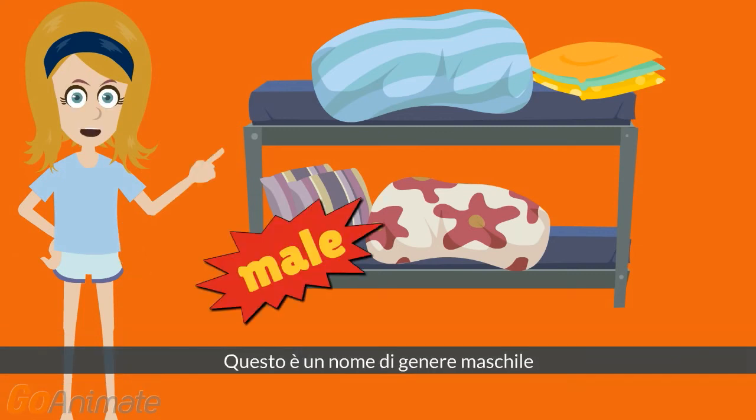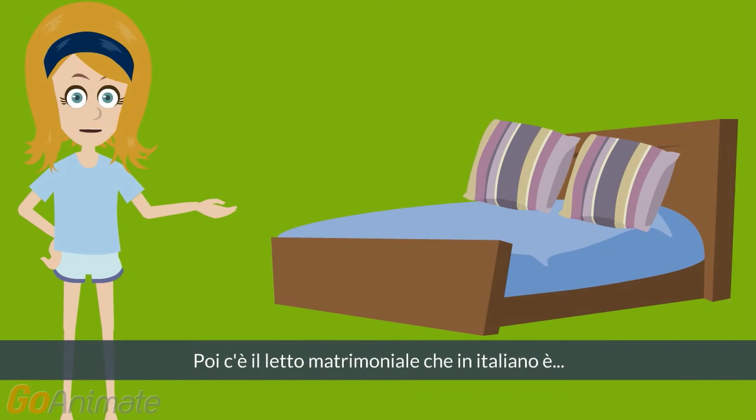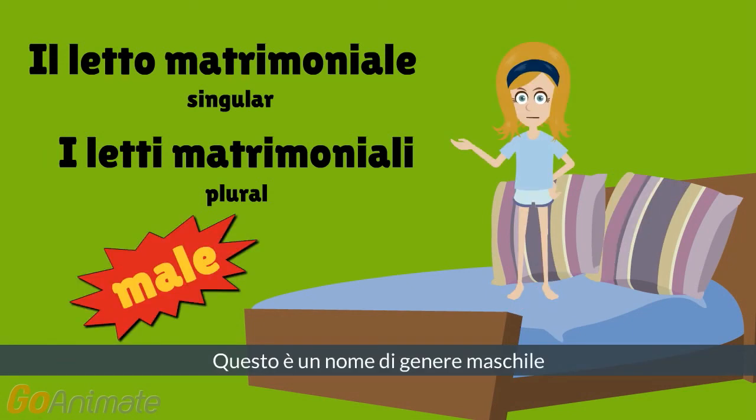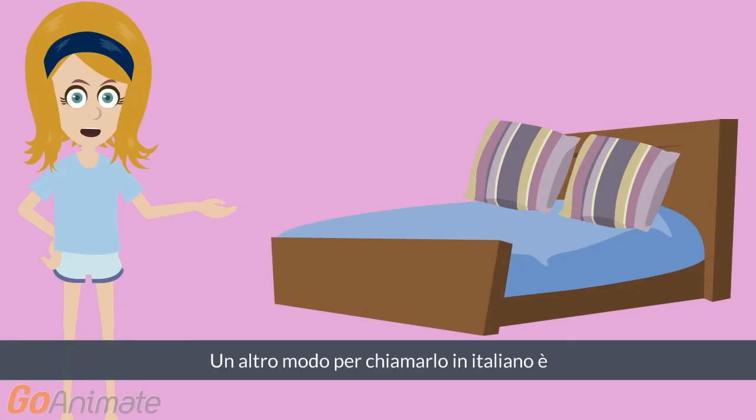Wow — that is a male gender name. Then there is the double bed, that in Italian is: il letto matrimoniale, i letti matrimoniali. That is a male gender name. One more name for double bed in Italian is...